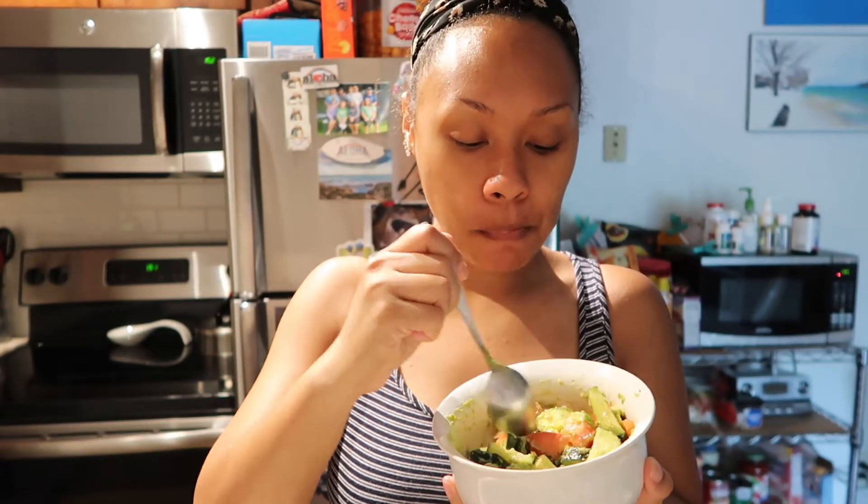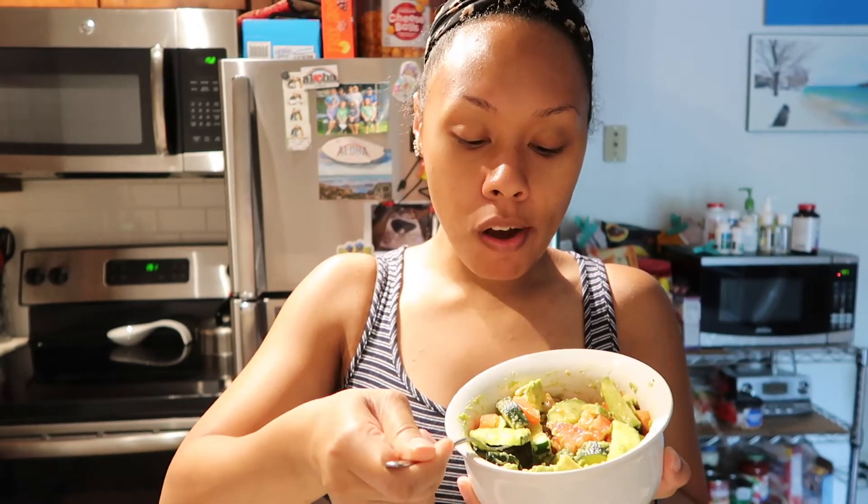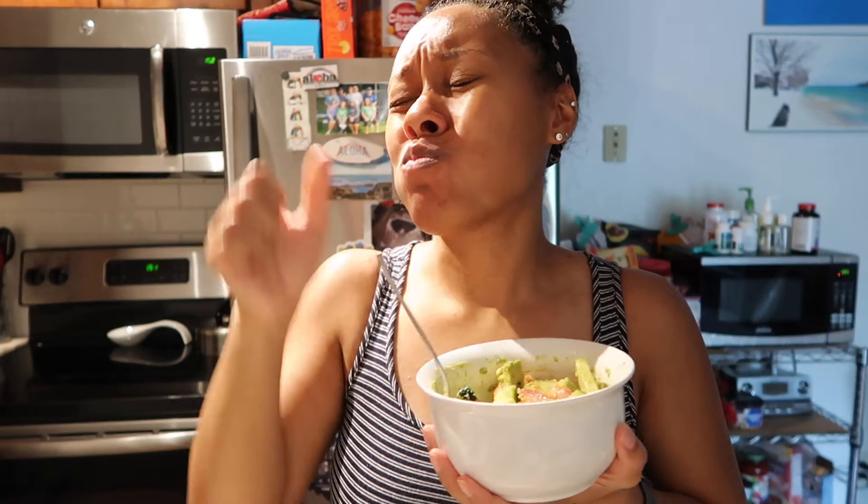I could eat this salad every day. The great thing about it is it's so healthy. It has natural fats, natural energy, and so many vitamins and nutrients not only for me but also the baby.